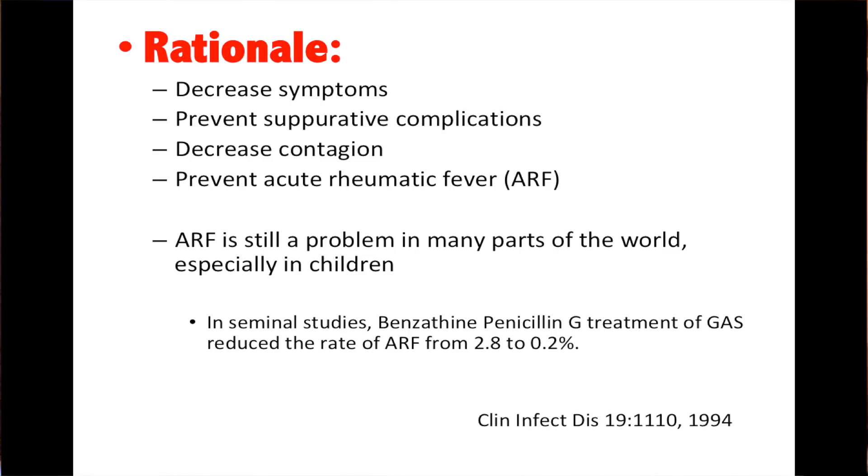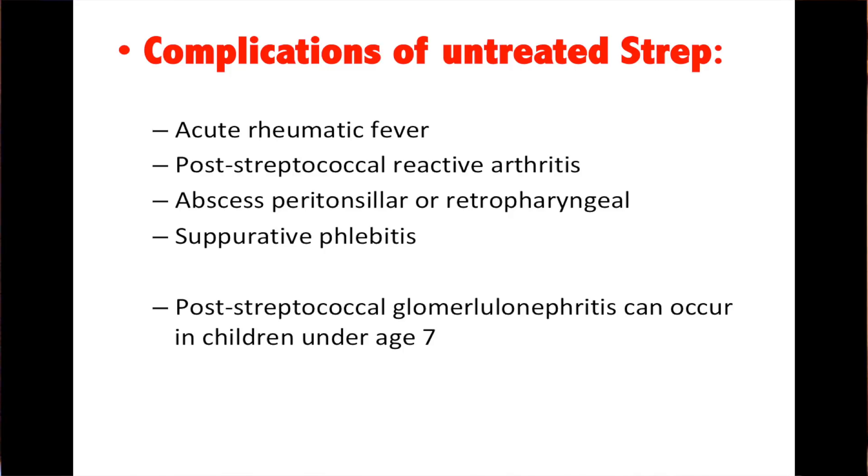The rationale for treating strep throat: it decreases symptoms, decreases suppurative complications such as peritonsillar abscess, decreases contagiousness, and it prevents rheumatic fever — still a problem in many parts of the world, especially in children. Benzathine penicillin in the treatment of group A streptococcus decreased the rate of acute rheumatic fever from 2.8% down to 0.2%. Complications of untreated strep include acute rheumatic fever, post-streptococcal reactive arthritis — also known as Reiter syndrome — peritonsillar or retropharyngeal abscess, suppurative phlebitis contributing to jugular venous thrombosis-like disease, and in kids less than 7 years old, post-streptococcal brain nephritis.